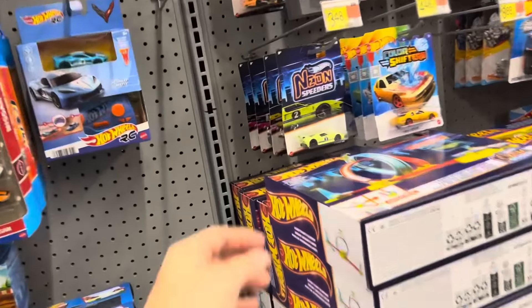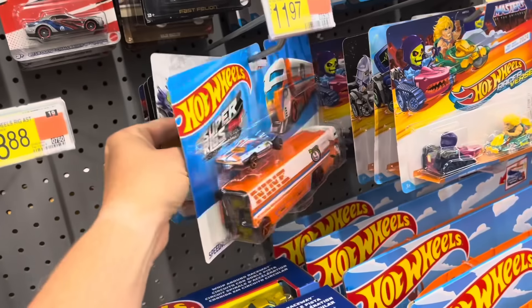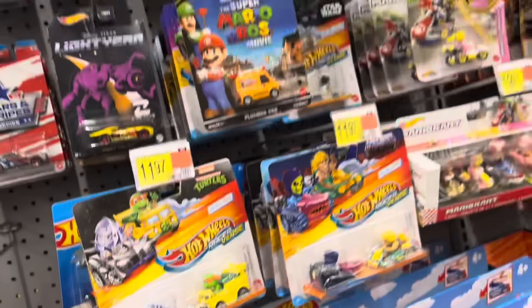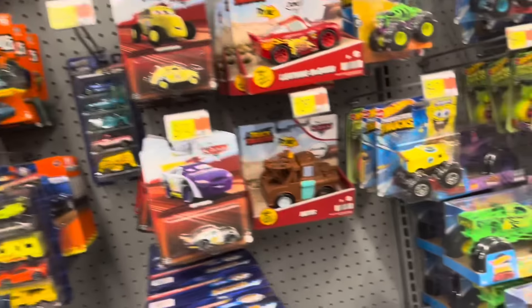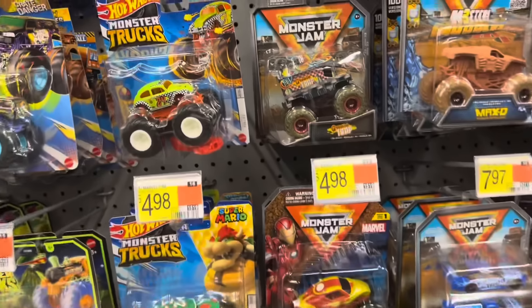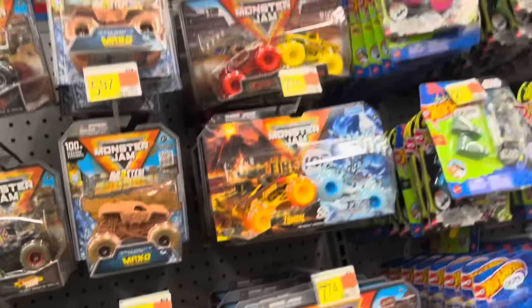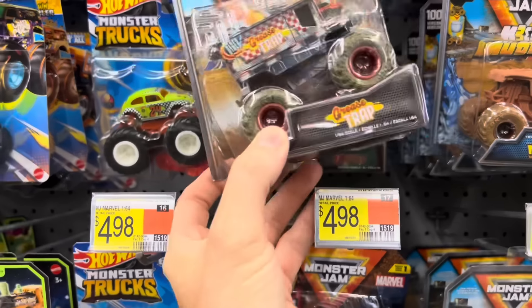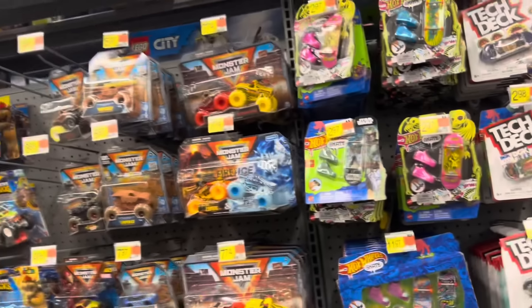Nothing going on there. Saw these neon speeders the other night — these are coming around, I've seen a couple of these now. Grease Trap — what are you doing here? I think we got some more Monster Jams. That's the last chase of 2023; they did food trucks. That's the chase version but I wasn't into them last year. This year is a little better with the transparent tires.